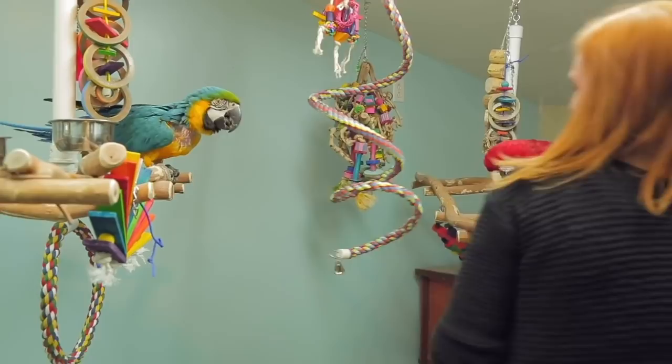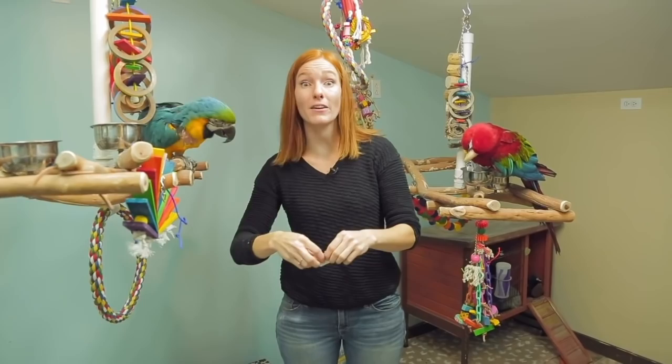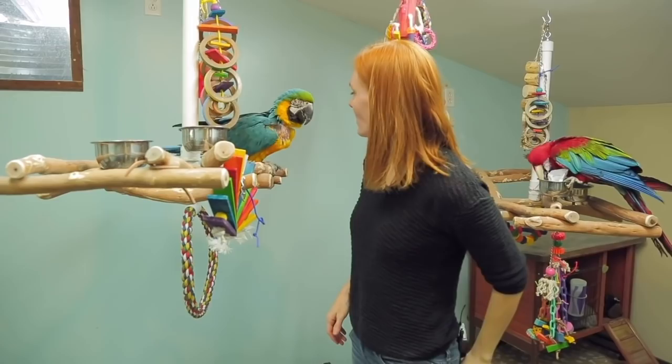I'm also going to try this other tactic — just going to take some strips of paper and put them in their bowls so they have to forage. Foraging is very important because it helps activate their mental and physical wellness.